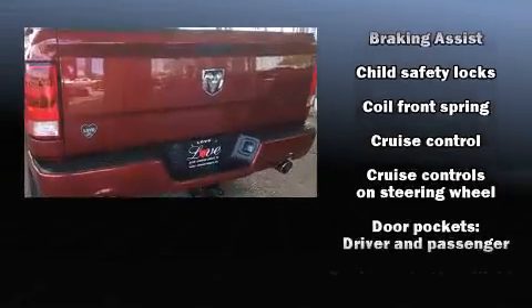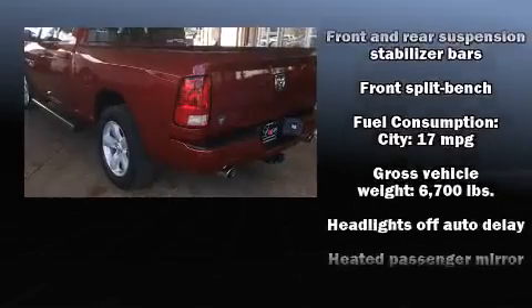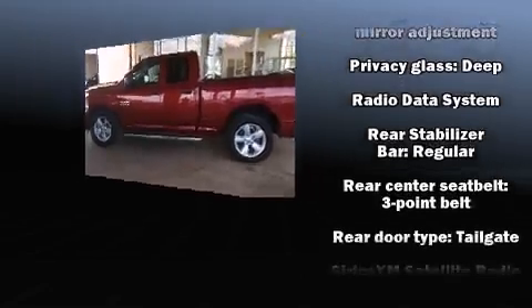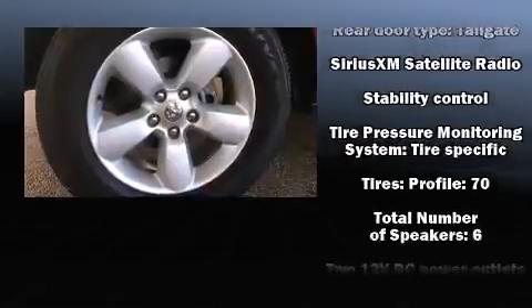Passenger security is always assured thanks to various safety features such as head curtain airbags, front side impact airbags, traction control, brake assist, ignition disabling, and four-wheel disc brakes with ABS. For added security, dynamic stability control supplements the drivetrain.